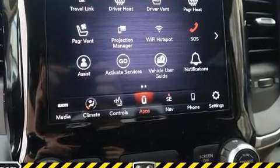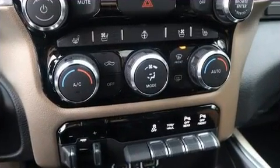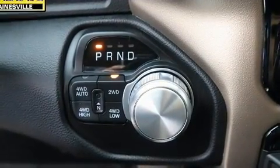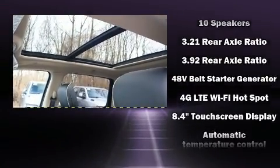A power moonroof, bed liner, and power windows round out the feature set. Automatic climate control and leather upholstery prove that economical transportation does not need to be sparsely equipped. The memory system includes pedal position, allowing multiple drivers to find their preferred driving positions easily.